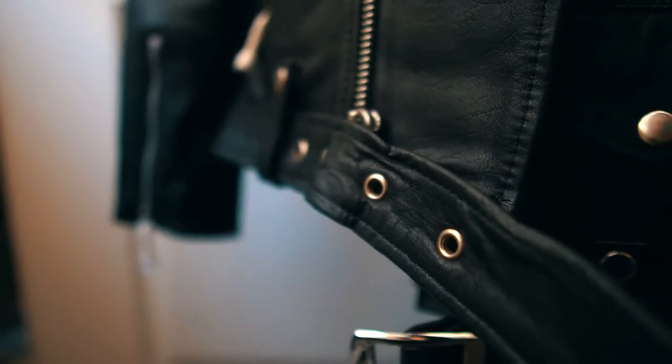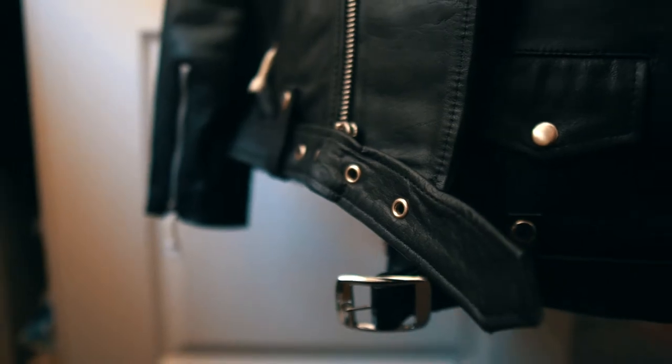The belt is also removable — I rarely find jackets where the belt is removable. It's usually ingrained into the jacket, which is a turnoff for me because there are days I want the belt on and days I don't. You could honestly buy this and wear it for the rest of your life. All the reviews I've seen on Reddit for this jacket are phenomenal — people love it.